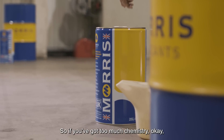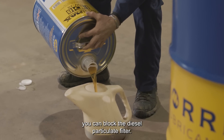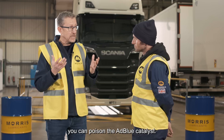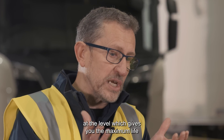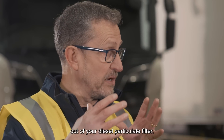If you've got too much chemistry, or the wrong kind of chemistry in there, you can block the diesel particulate filter. And if you've got the wrong kind of chemistry in there, you can poison the AdBlue catalyst. So this is a big problem. Now, low SAPS means that the chemistry is pitched at a level which gives you the maximum life out of your diesel particulate filter.